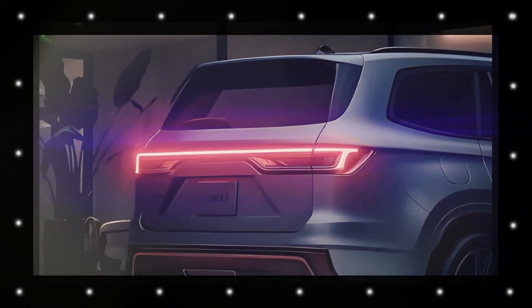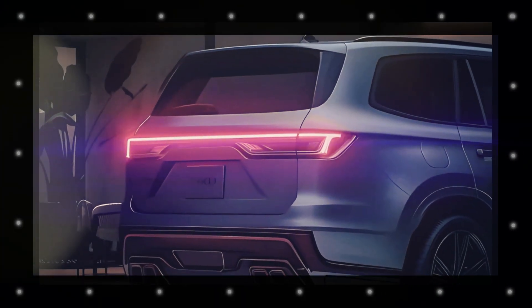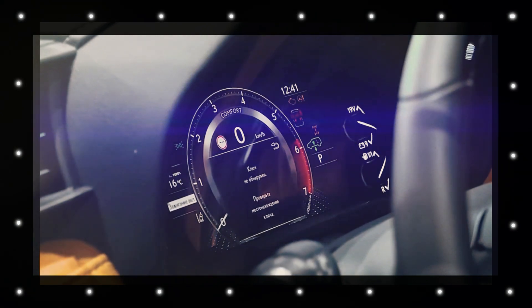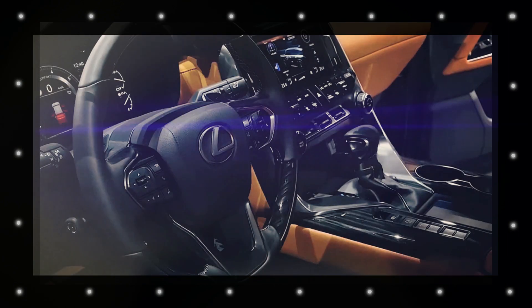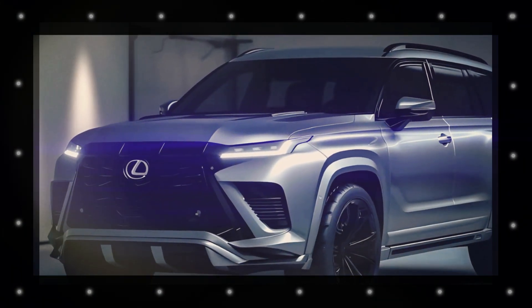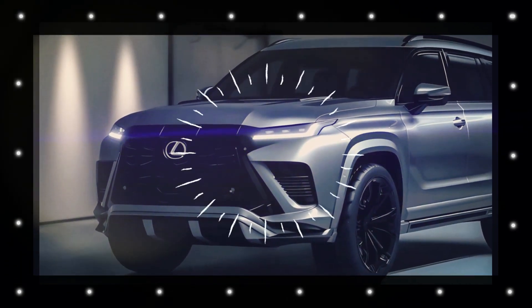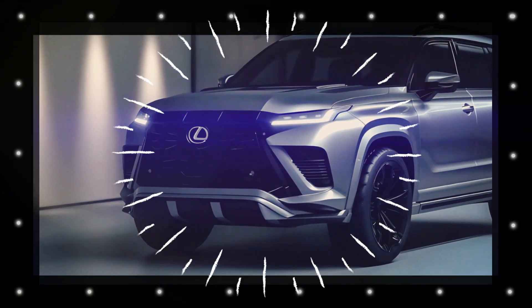Lexus has redesigned it two times. For example, the third generation in 2007 was continued until the 2021 model year. After the 2021 model year, Lexus has completely redesigned it again to improve its exterior, interior, and powertrain for the 2022 model year as the fourth generation.